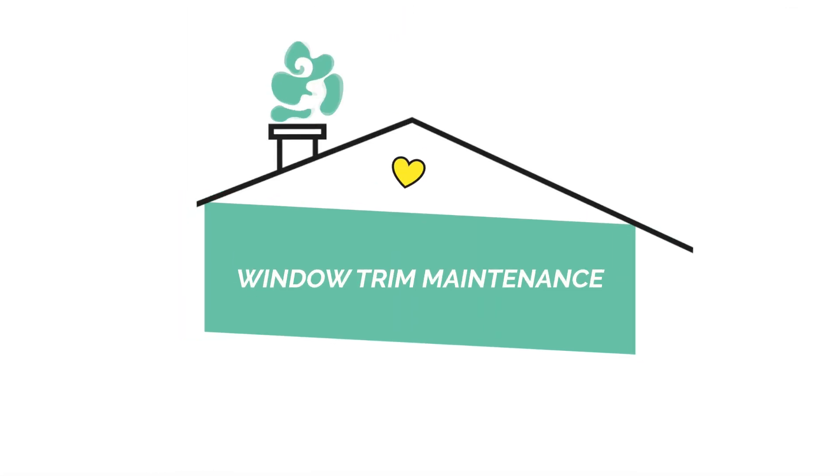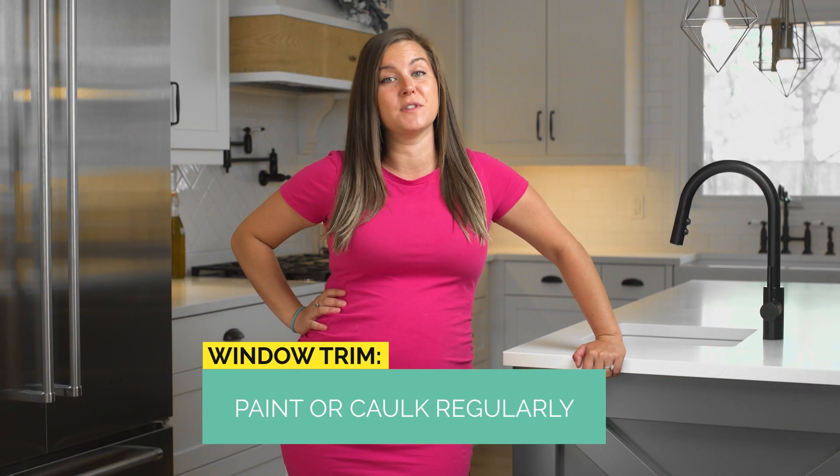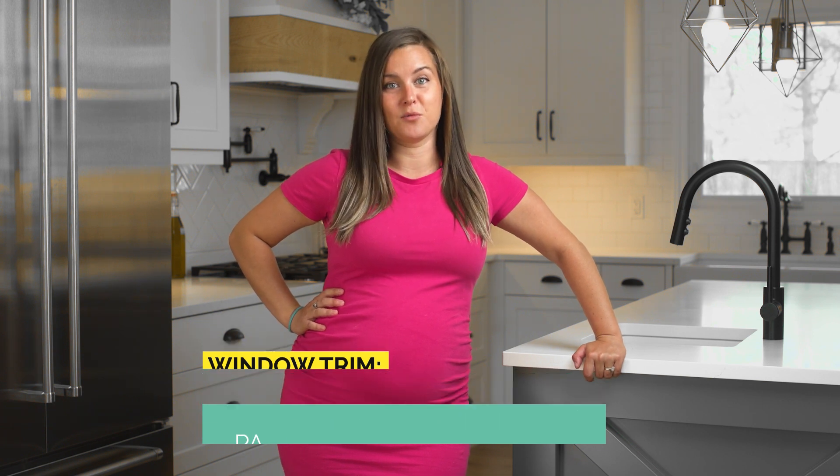Hi everybody, we're back with Tip Tuesdays and today's tip is about maintaining your window trim. You always want to make sure that you're either painting or caulking this. The reason for that is because if you don't do this, you'll get wood rot and mold. One of the fastest ways to ruin anything in your home is by not maintaining it.